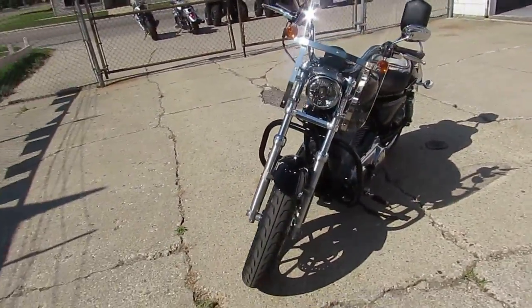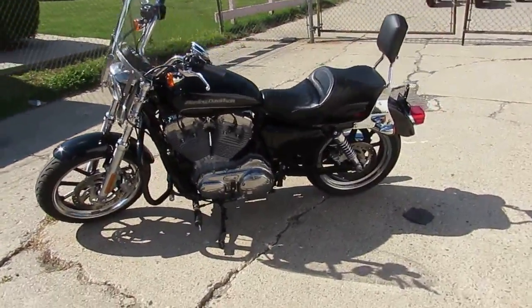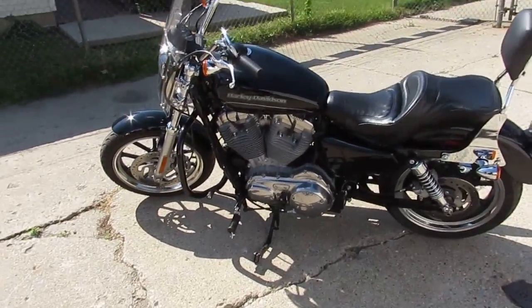It comes with the detachable windshield, it's got the crash bars on it, and it's got the detachable backrest. This thing's loaded up, ready to rock and roll. It's a great bike.